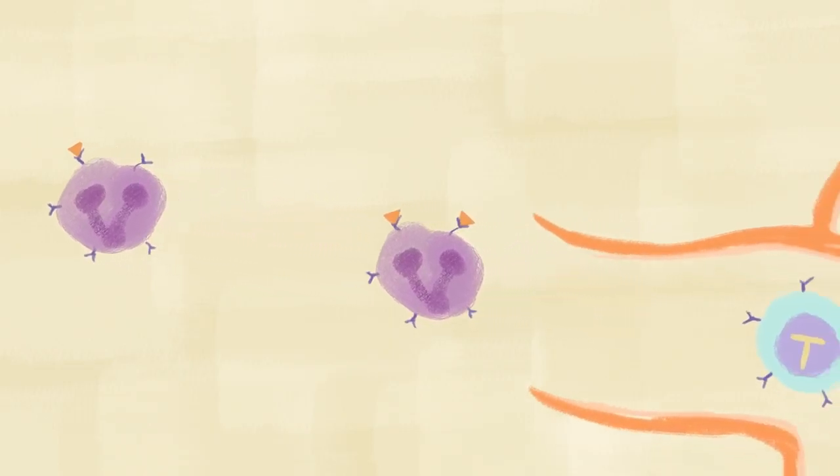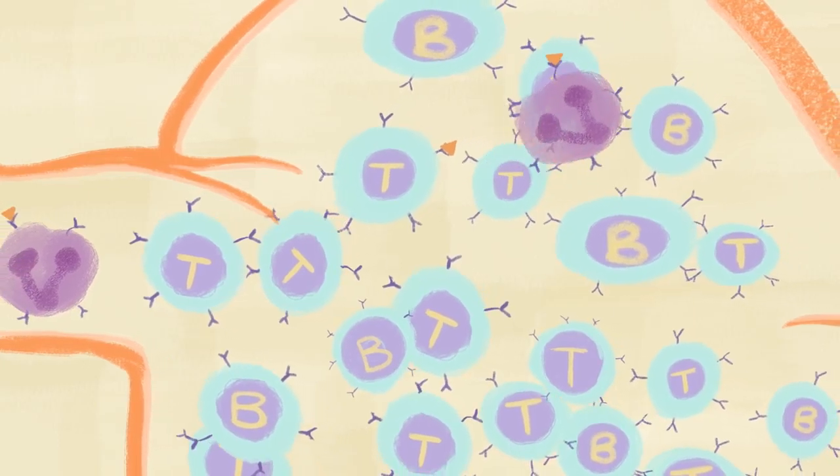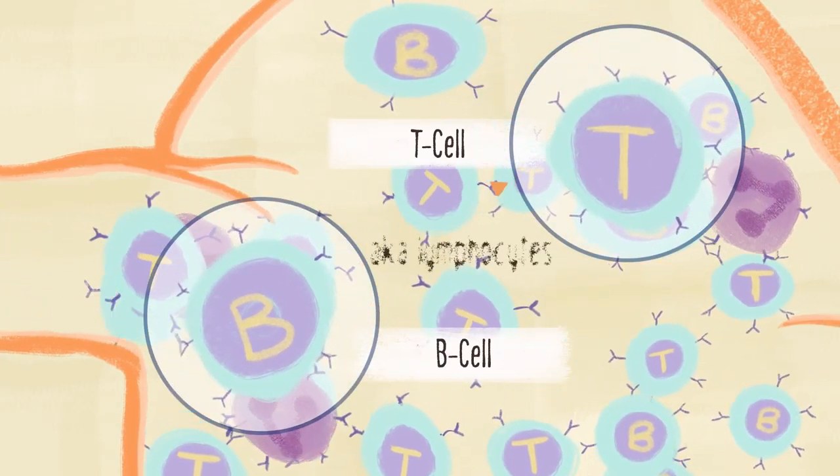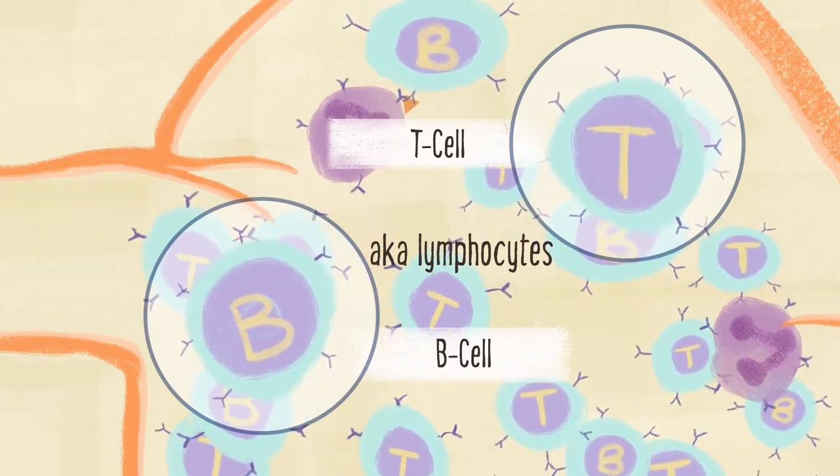The adaptive immune system is made up of highly specialized cells that respond to specific threats. Each one does something different, and you want the right cells to show up at the right time. Your B and T cells, also known as lymphocytes, are the white blood cells that are the MVPs of your adaptive immune system.